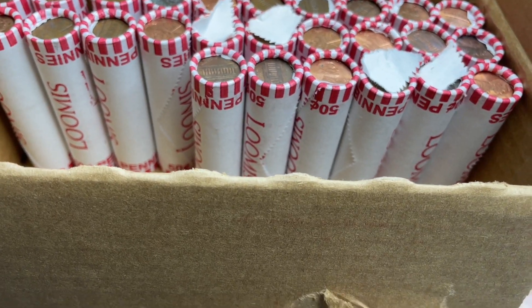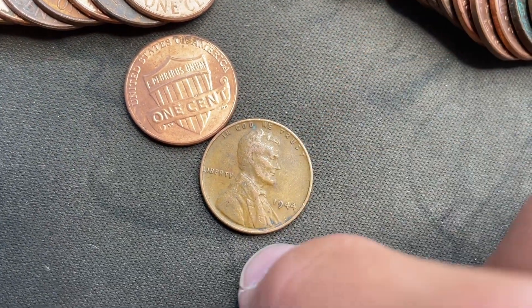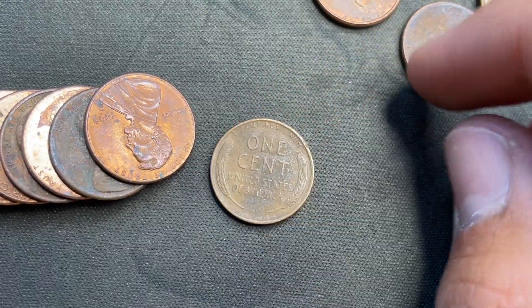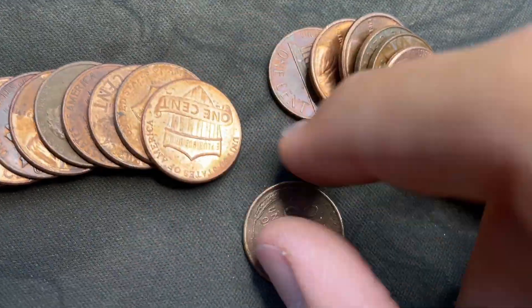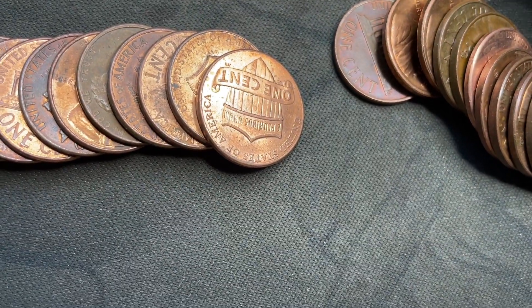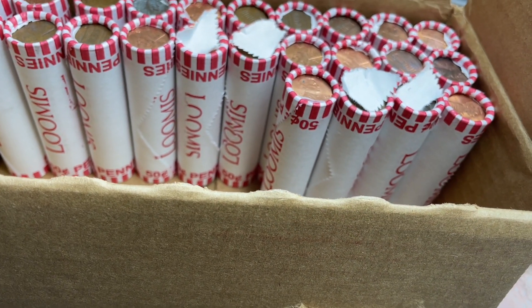Very next roll, roll 24. We're going to have another wheat sun — probably just 40s. Yep, 1944 Philly. I think we already have it, but still. Fifth wheat sun of the box, three rolls in a row, and we're halfway through. Roll 25 — another wheat sun, 1954 Denver. Not new because it's our second 54 Denver, but still a nice find. Four rolls in a row. Got another wheat sun: 1949 Denver, one for the book. Seventh of the box.